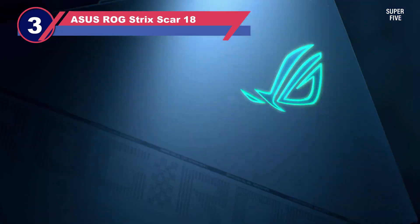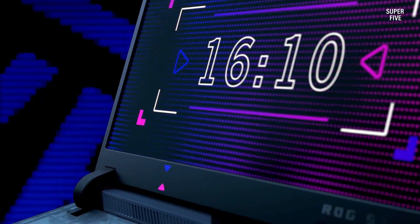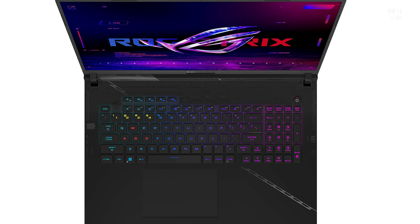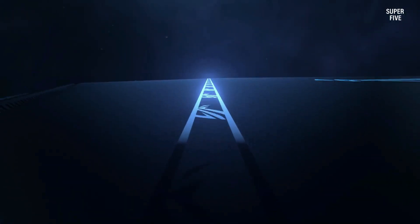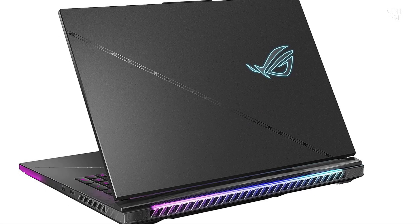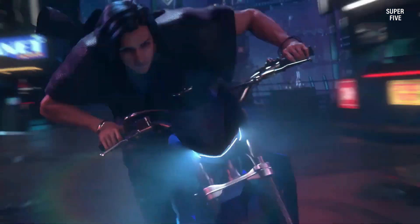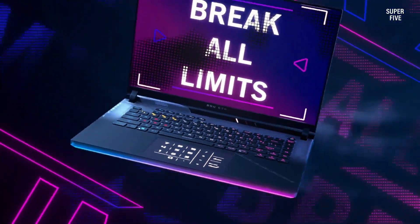Number three: the ASUS ROG Strix Scar 18-inch laptop. For those seeking an 18-inch laptop tailored for general use, the ASUS ROG Strix Scar G18 emerges as a compelling option. Boasting the formidable 13th Gen Intel Core i9 processor and NVIDIA GeForce RTX 4090 GPU combination, this premium laptop is well equipped to effortlessly handle a diverse range of tasks. With 32 gigabytes of RAM, it ensures efficient performance for running high-demand games, applications, and multitasking seamlessly. The inclusion of a spacious 2 terabyte SSD further enhances the user experience, facilitating swift boot-ups and application loading times.